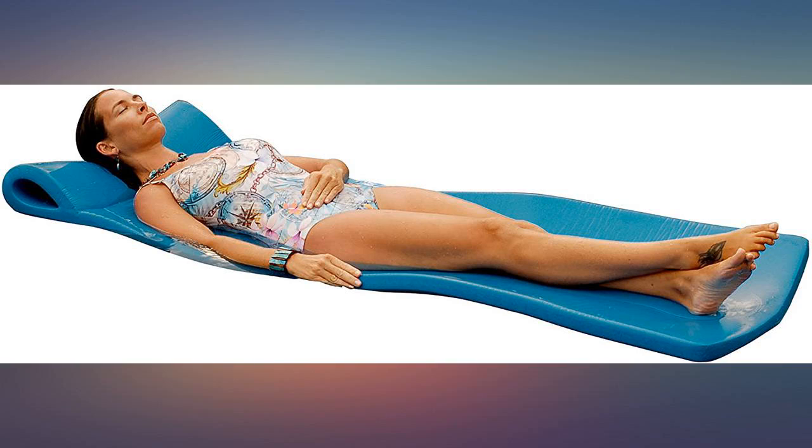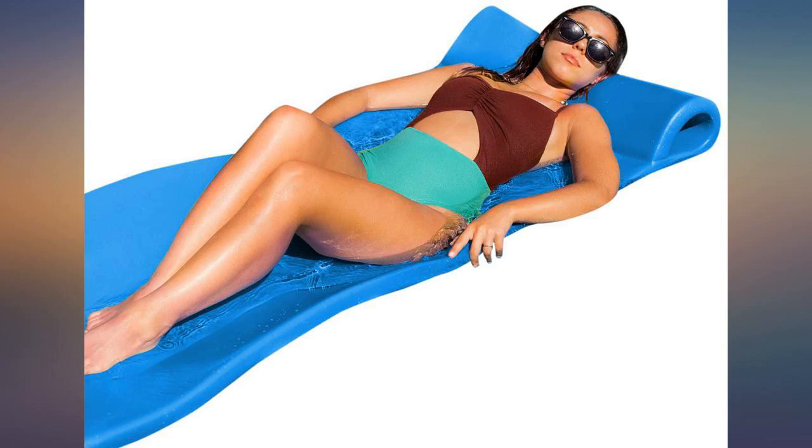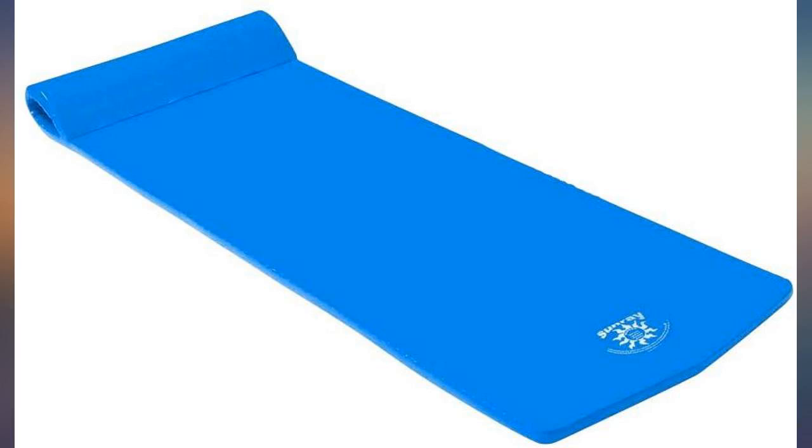This is a fantastic pool float. When you are laying in it in the pool, you get just enough water around you to cool down, and yet still get some sun.